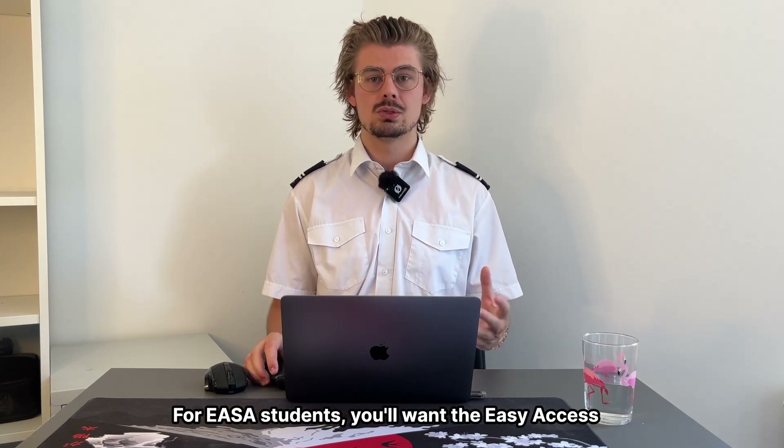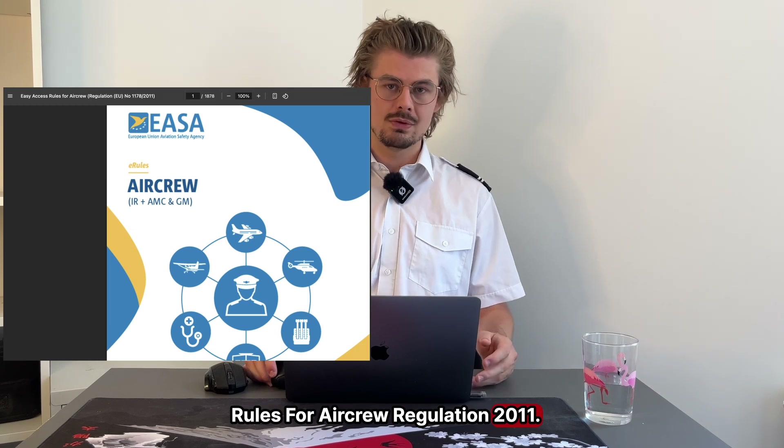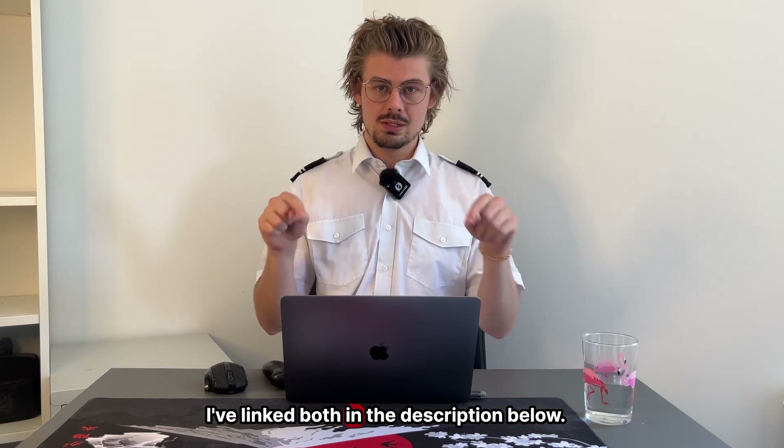For EASA students you'll want the easy access rules for aircrew regulation 2011. For UK CAA students you'll need the aircrew regulation UK, which is also the 2011 regulation. I've linked both in the description below.